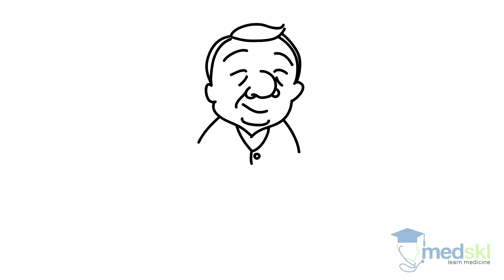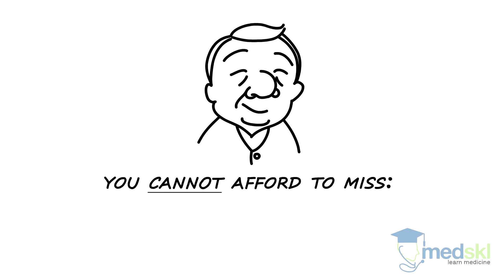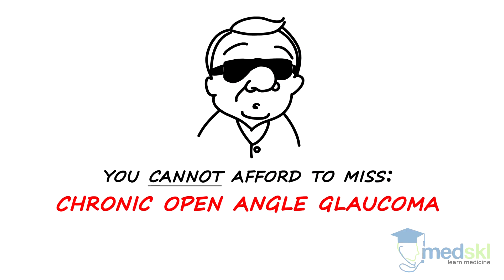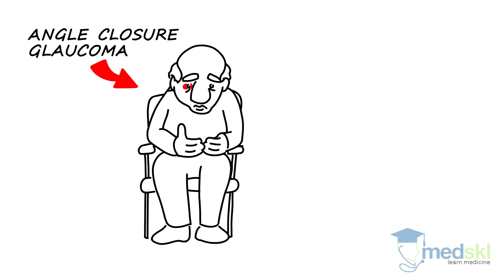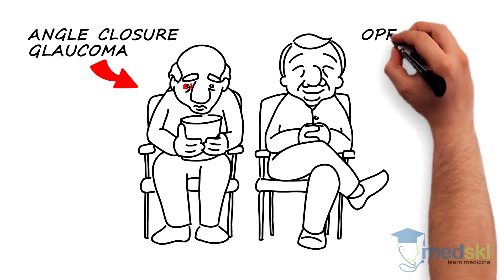One condition that can cause chronic visual loss that you cannot afford to miss is chronic open angle glaucoma. If chronic open angle glaucoma is missed, your patient can go blind. Unlike patients with angle closure glaucoma who classically present with a painful red eye with nausea and vomiting, patients with open angle glaucoma are asymptomatic.